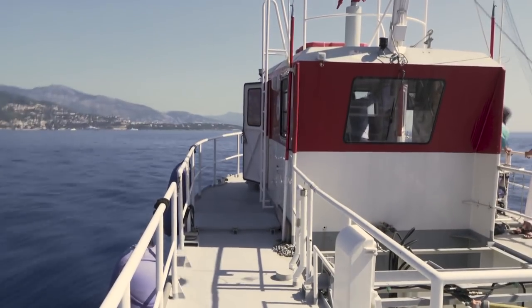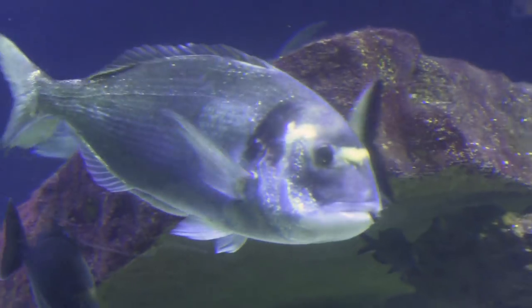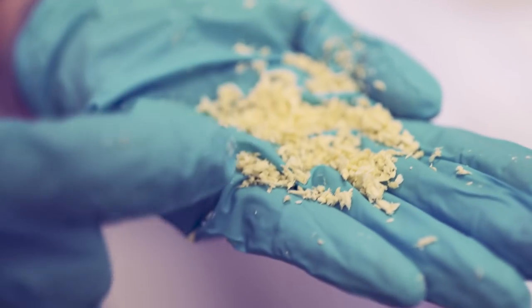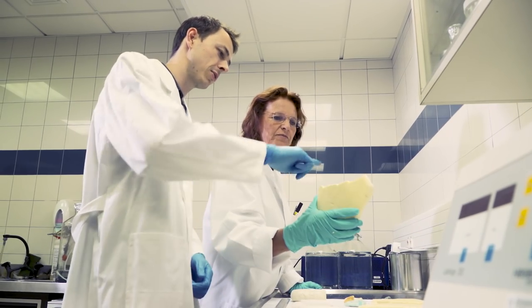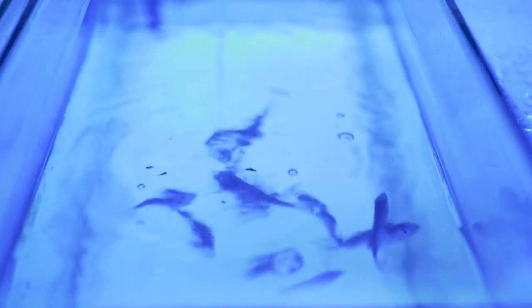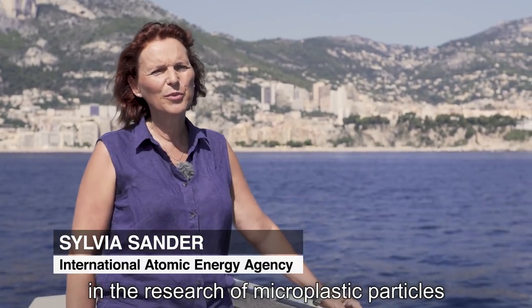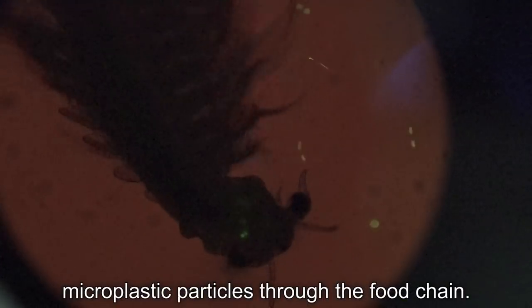How can scientists trace a barely visible plastic particle across the ocean, through a fish's body, and onto our plates? Microplastics in the seas now outnumber the stars in our galaxy, but we still don't know exactly where these tiny pieces of rubbish end up, or what effect they're having on fish or the humans who eat them. Nuclear techniques are a very useful tool in the research of microplastic particles in the ocean, because we can follow microplastic particles through the food chain.